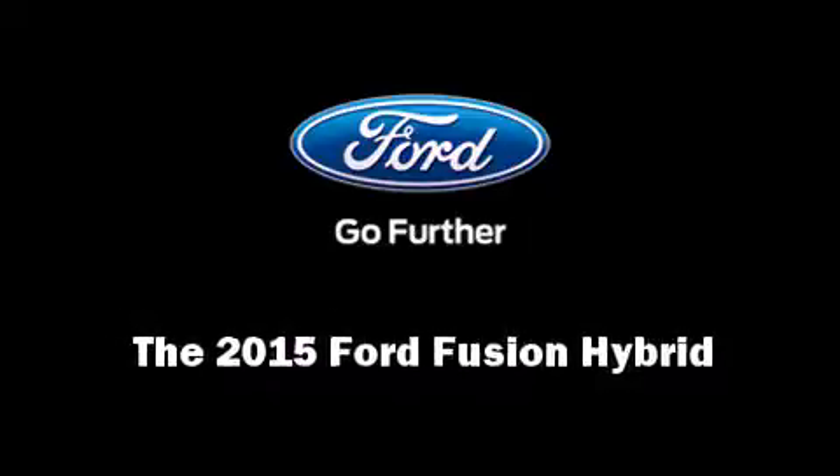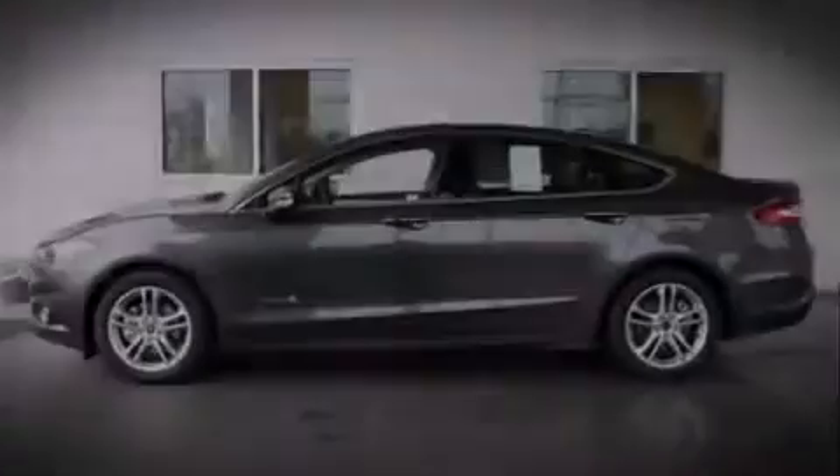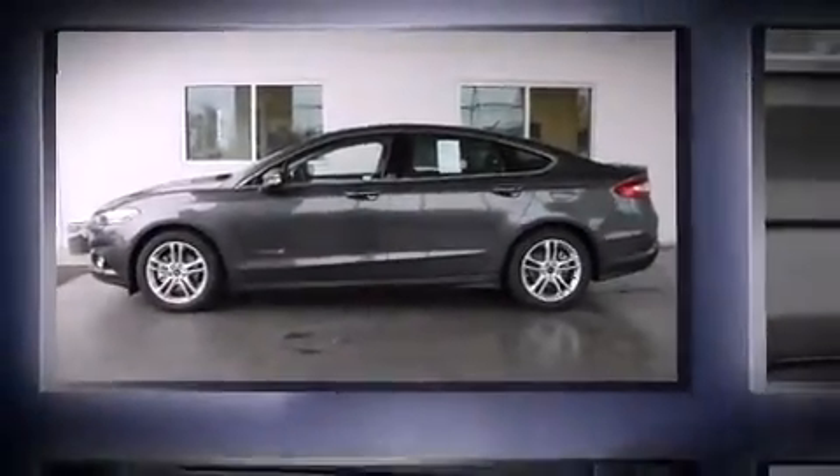Outstanding design defines the 2015 Ford Fusion Hybrid. This four-door, five-passenger sedan is waiting for you to take home.